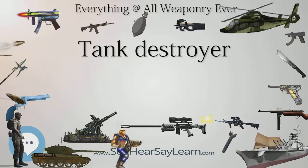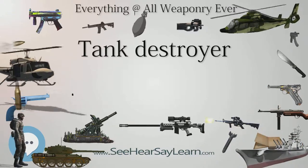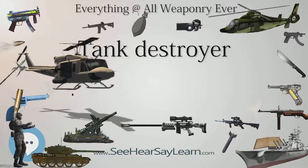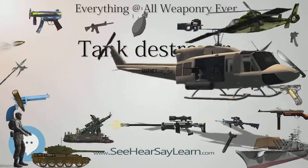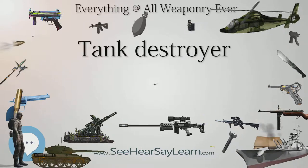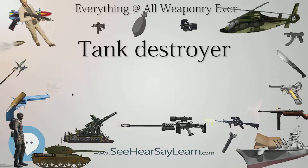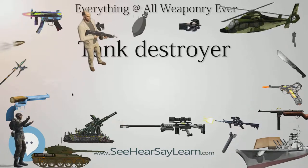Before the Semovente da 75/18, the L-40, built on an L-6/40 frame, saw action in Africa and Russia but with disappointing results. As of 2017, Italian forces used the wheeled tank destroyer Centauro, armed with a 105 or 120mm gun.